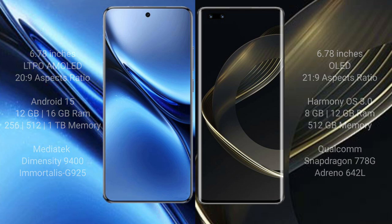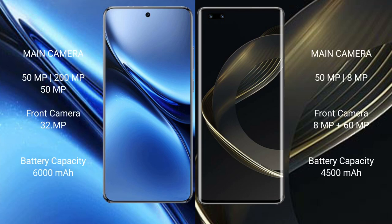The Vivo X200 Pro features a rear triple camera setup: 50MP plus 200MP plus 50MP, and a front camera of 50MP. The Huawei Nova 11 Ultra has a rear dual camera setup: 50MP plus 8MP, and a dual front camera of 60MP plus 8MP.